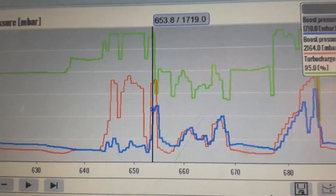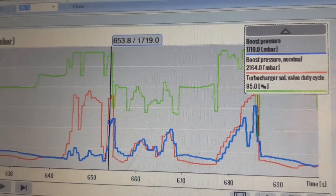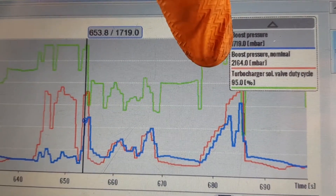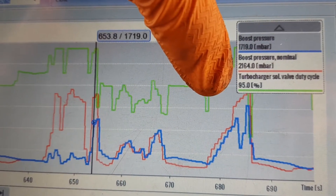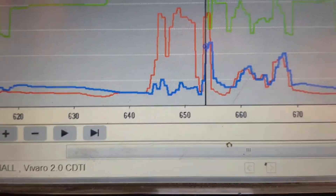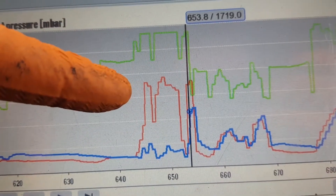I'll probably put the details on the screen somewhere just so you know. I've got a recording of when I drove it up the road just to see what was going on with the boost. As you can see up here, we've got the boost pressure, the nominal boost pressure which is what it should be, and what the vacuum solenoid valve is doing when we're doing that. You can see the solenoid valve moves up in conjunction with what the nominal value wants.